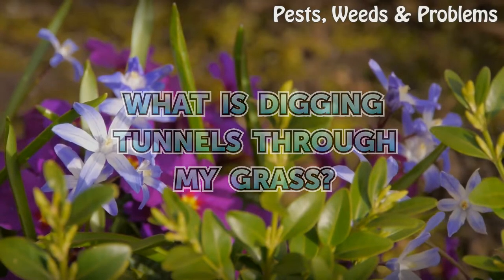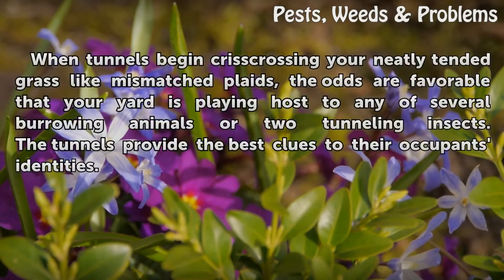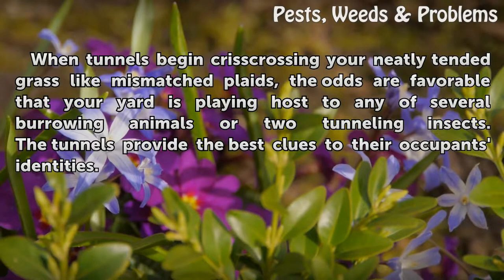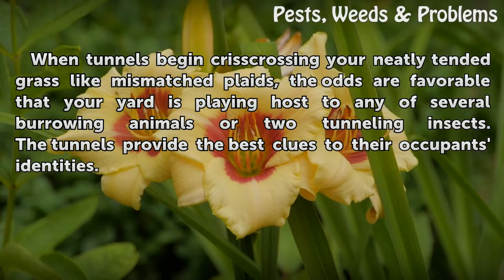What is digging tunnels through my grass? When tunnels begin crisscrossing your neatly tended grass like mismatched paths, the odds are favorable that your yard is playing host to any of several burrowing animals or tunneling insects. The tunnels themselves provide the best clues to their occupants.